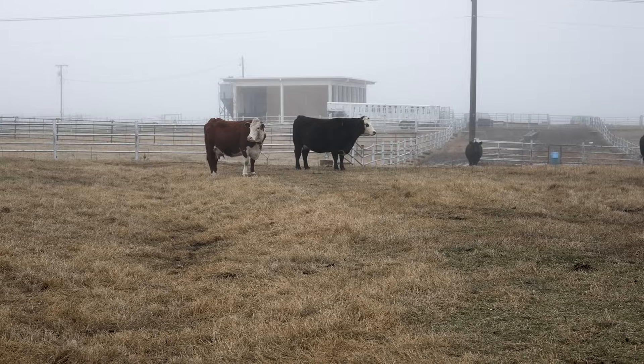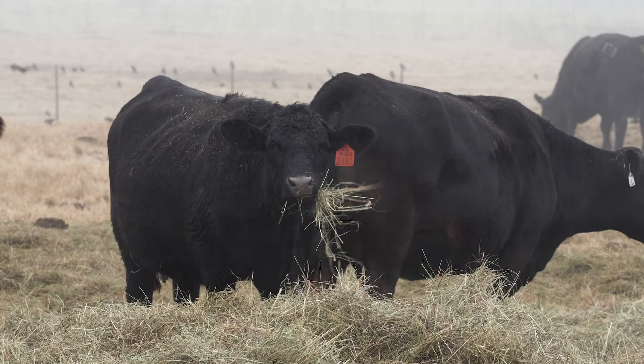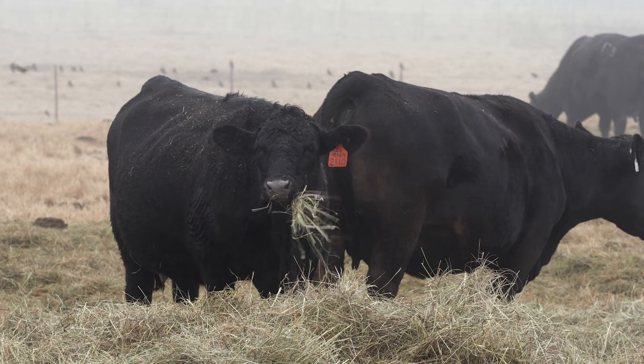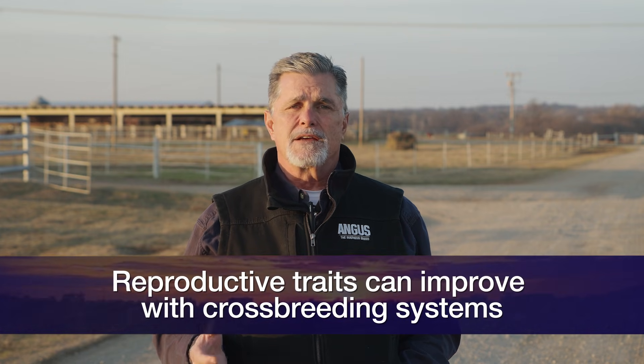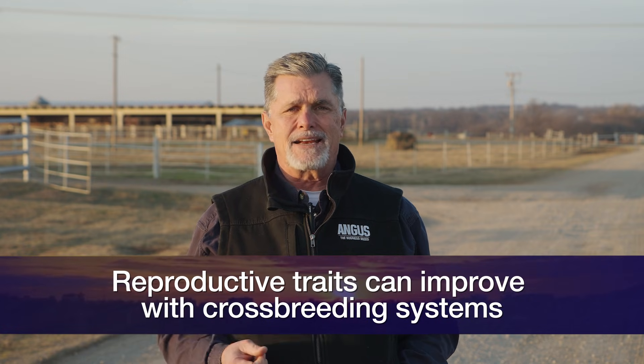We can use EPDs and DNA testing to assess the breeding value, or the additive genetic potential, of animals that have greater strength relative to the traits we want to improve and use in a selection program. We can design crossbreeding systems and make mating decisions to capitalize on and create gene combination value and hybrid vigor. Reproductive traits can improve immensely from crossbreeding systems. Depending on when we're going to market calves, what our objectives and intent are for the set of calves we create, it should guide and inform those selection and mating decisions.